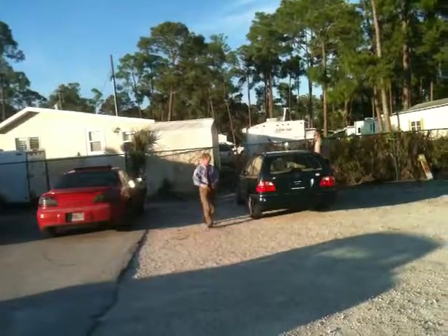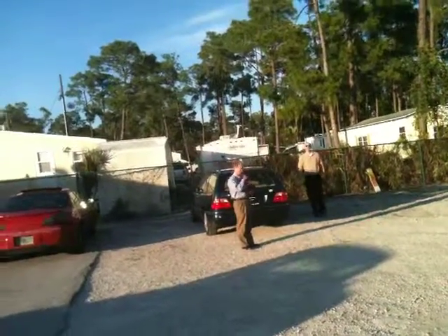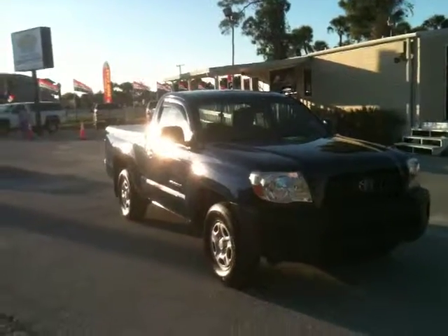How was he on the test drive, Dennis? Did he drive pretty good? Very good — he tested under 100. Give us a call, we'd love to show you the truck. We'll talk to you soon. Thanks.